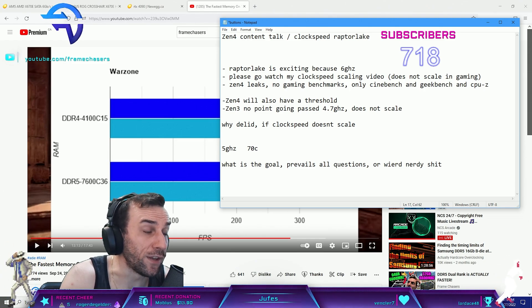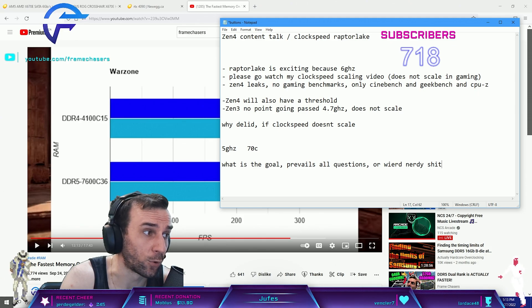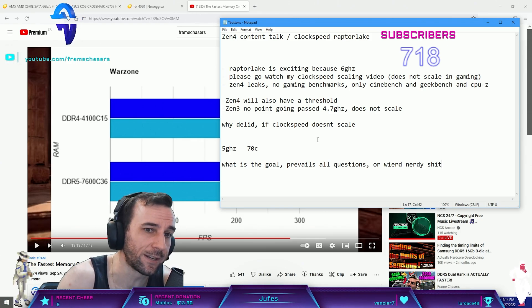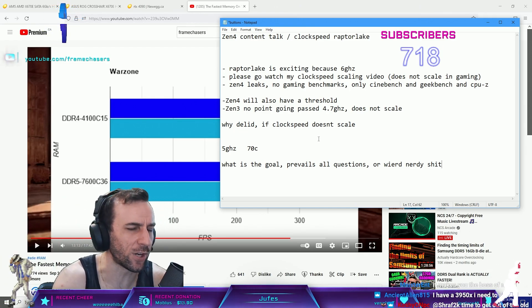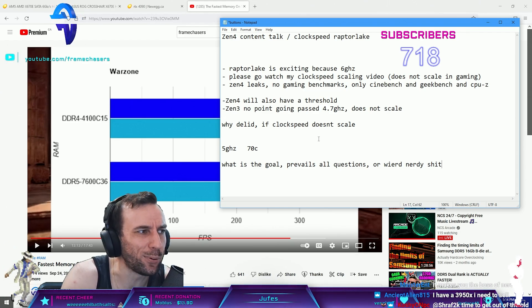Now if it scales to 5.5GHz for some crazy reason, then yeah there is a goal to delidding. There was a goal to delidding Alder Lake because it actually got you 100MHz into that 5.2-5.3GHz range. Even then you could get away without doing it, just by lapping.